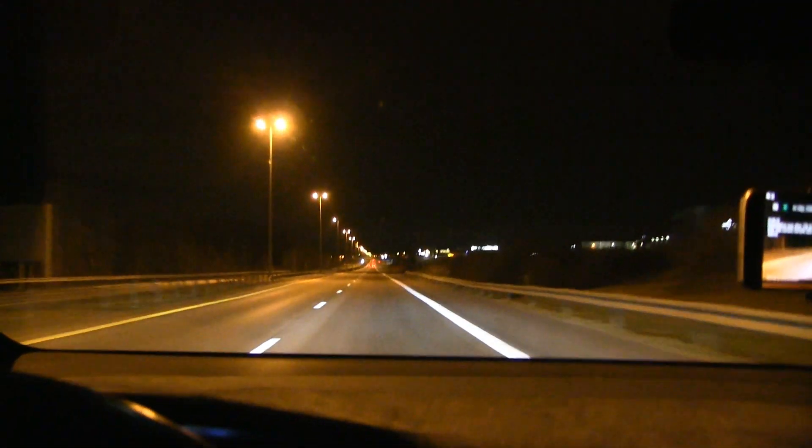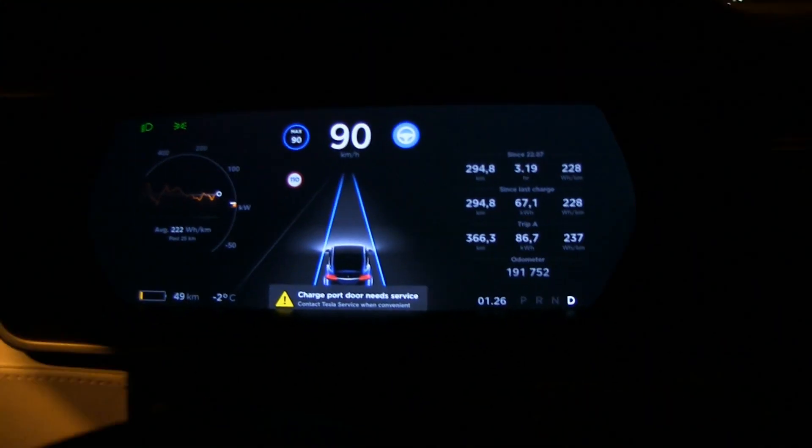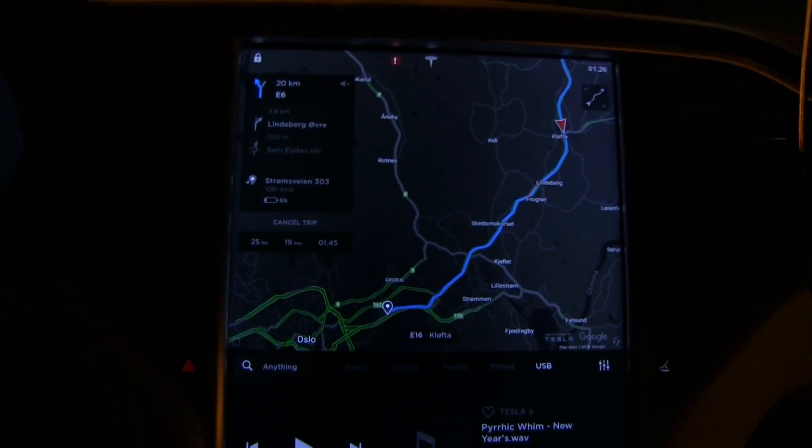We are getting close to Klufta. We have 49 kilometers of range left. Hopefully I don't run out of juice this time. 49 kilometers left and 25 kilometers to go, and we have some downhill before we get there.